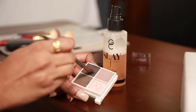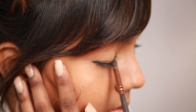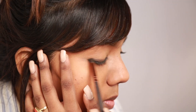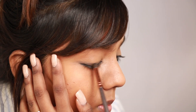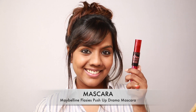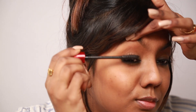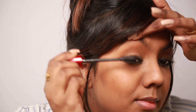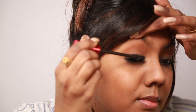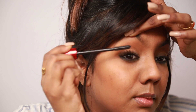Now I'm wetting the same brush with some water or setting spray and taking the same brown eyeshadow, sweeping it across my upper eyelid in place of eyeliner. I find it easier to do and also a softer look for the day. Now I'm taking the Maybelline Falsies Push Up Drama Mascara and using generous coats on my lashes to make them look longer and fuller. This was my first time using this mascara and I really loved how it made my lashes look clump-free and fanned out.